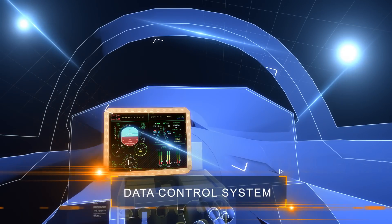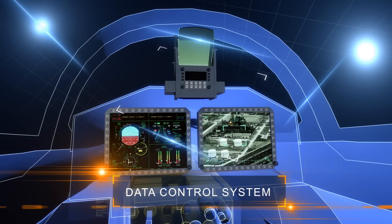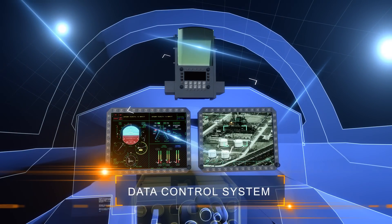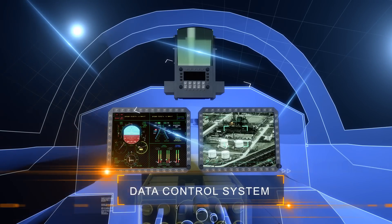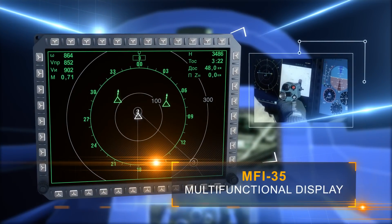The data control system is designed to provide excellent quality of data layout. Data display is in automatic mode for pilot's relief, but it can be switched to manual mode. Widescreen, multifunctional color displays are used for data display.